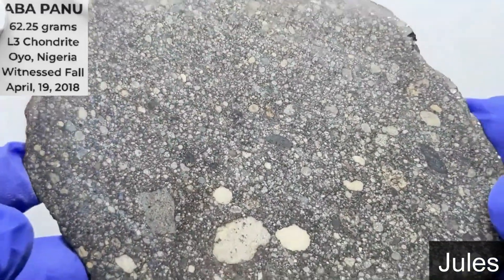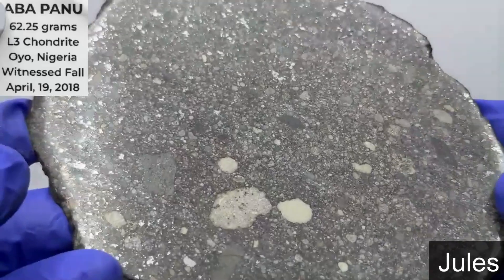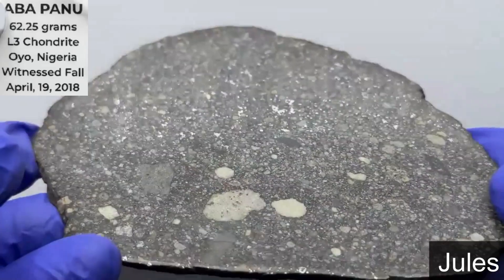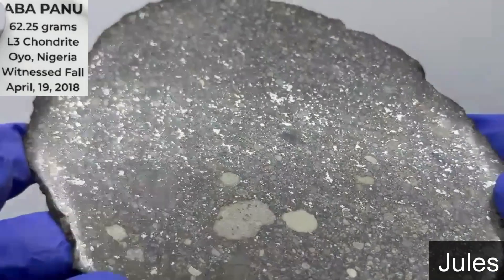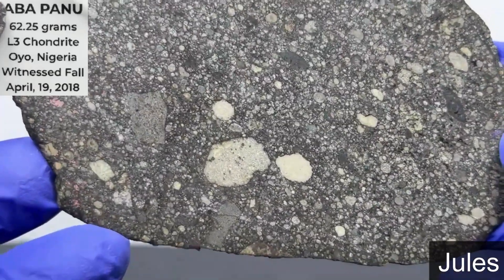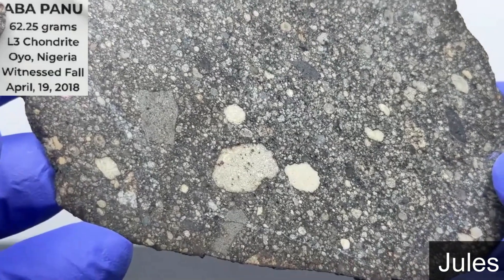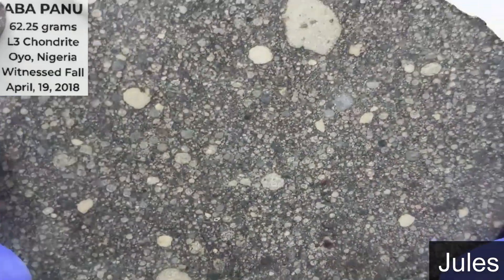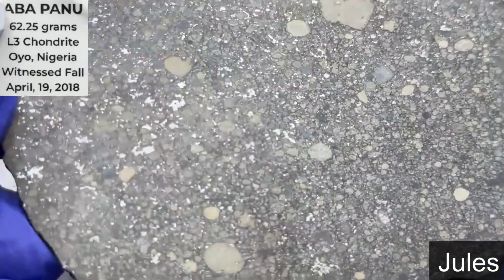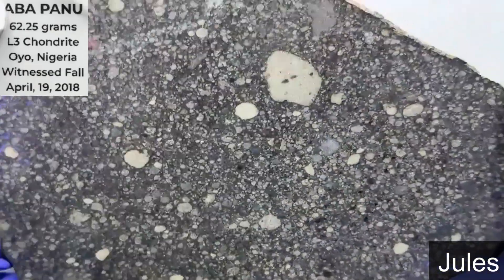This one shows a lot of metal in it, doesn't it? I believe there are several armored chondrules and some silicate armoring, maybe a little bit. Yeah, this is a really pretty slice. The polished side and the unpolished side, both are beautiful. And it's even better under the microscope — there are just so many chondrules in there.